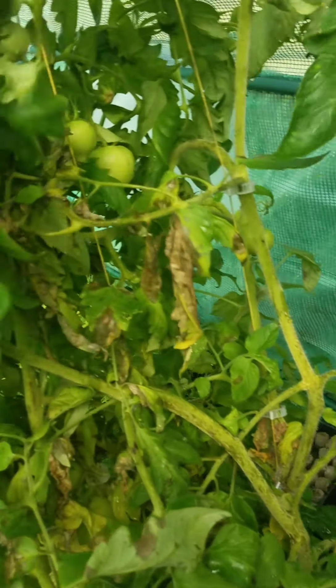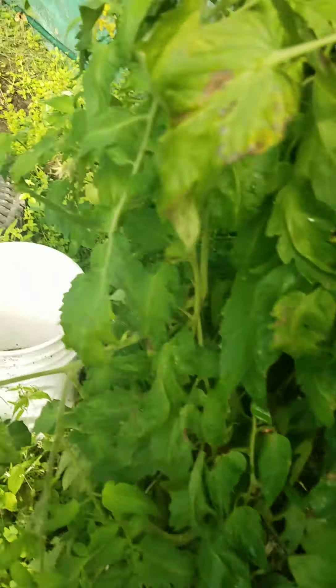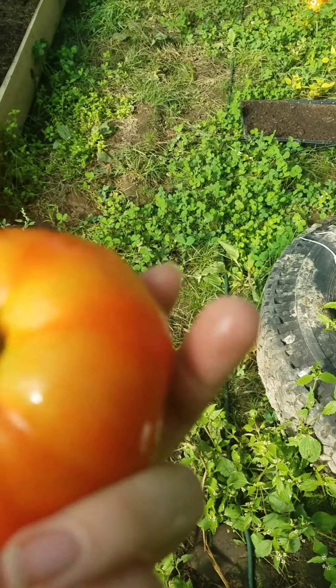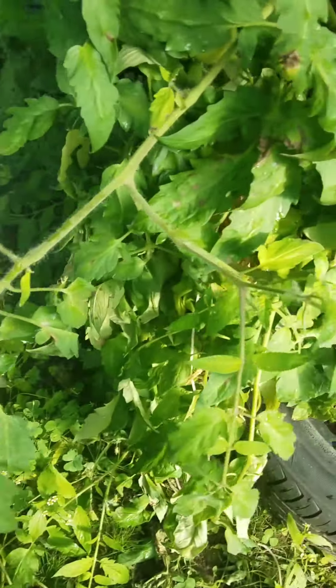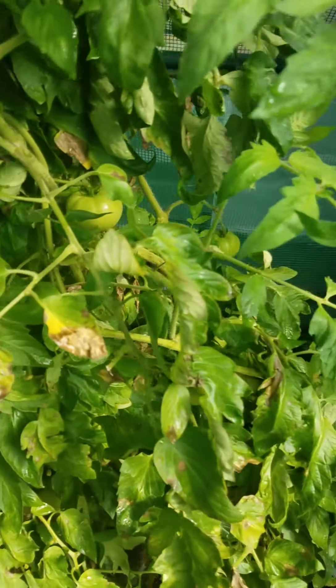My celebrity tomato is starting to get a little sick. I'm going to mix up some copper spray for her because I don't want to lose this celebrity — it's a really nice tomato. Look how pretty that is — a beautiful ripe tomato on the ground. Oh, there's more down here. Looks like I have some picking to do today.